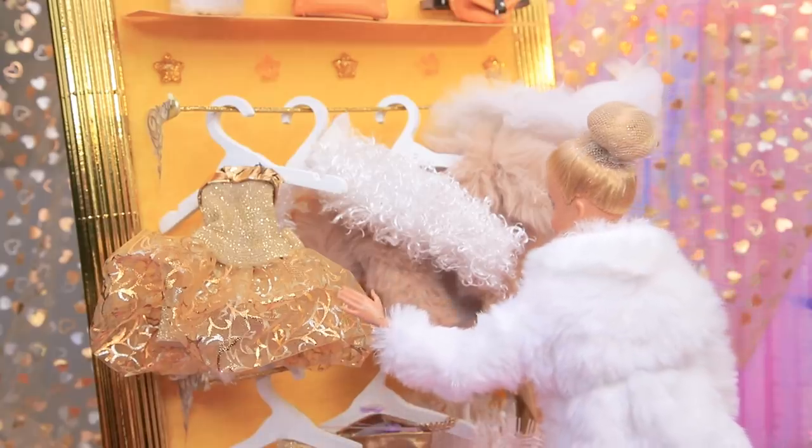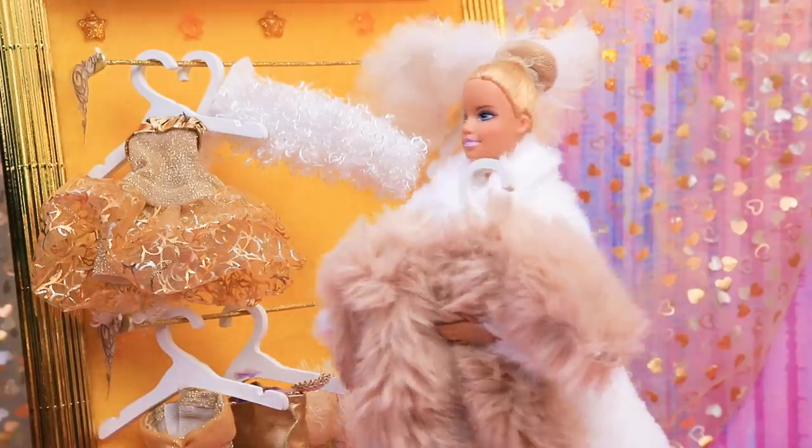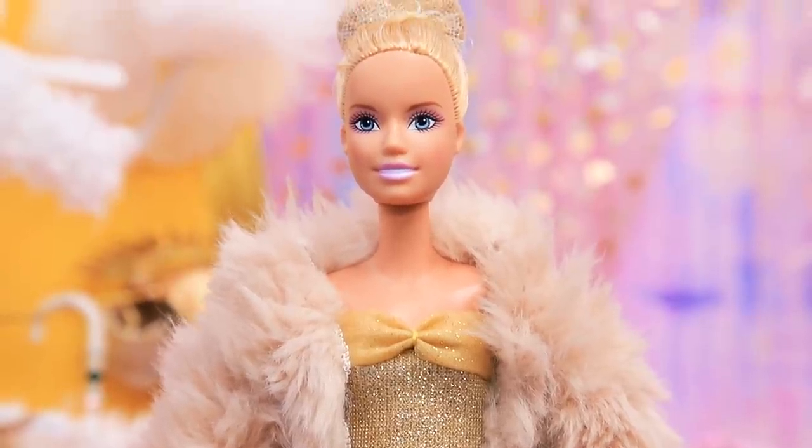The ballerina is choosing the right fur coat for her trip. I'd better grab this fake fur coat — everyone will love it!